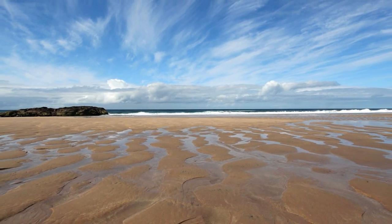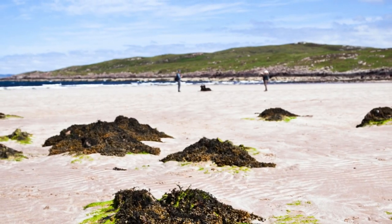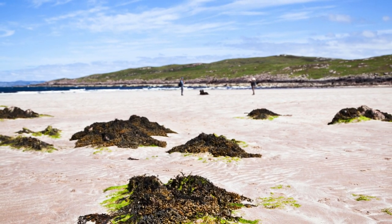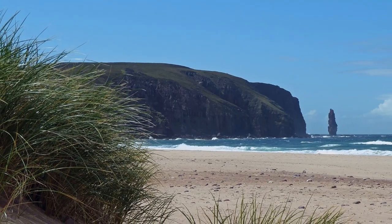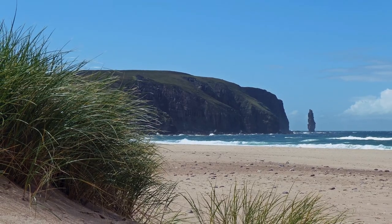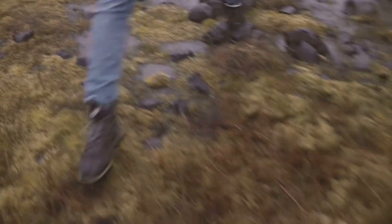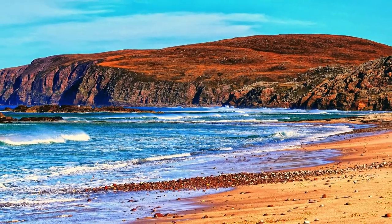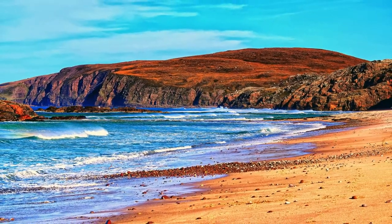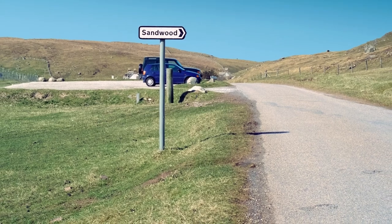Ever dreamed of a beach all to yourself? Sandwood Bay might just be the ticket. Nestled in the far reaches of Scotland, this secluded beach is a bit of a trek but boy is it worth every step. The journey to the beach is like a mini adventure — it's a four-mile hike through moorland and peat bogs, so bring your wellies just in case. Once you've conquered the path, you're rewarded with the serenity of the bay. It's peaceful, it's quiet, and the only chatter you'll hear is the whispering waves and the occasional seal. So if you're into sandy solitude, Sandwood Bay is your paradise.